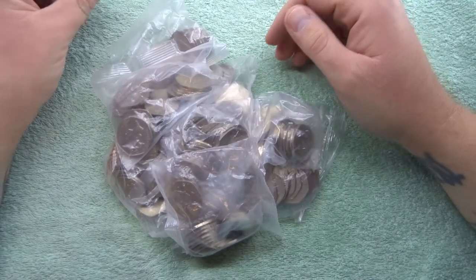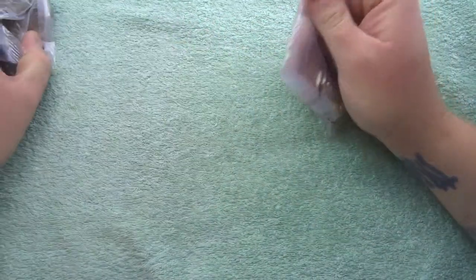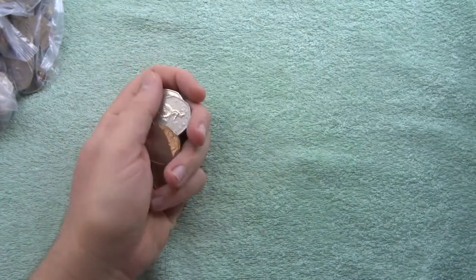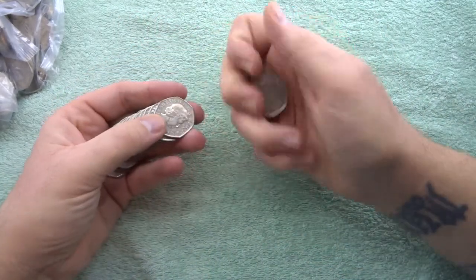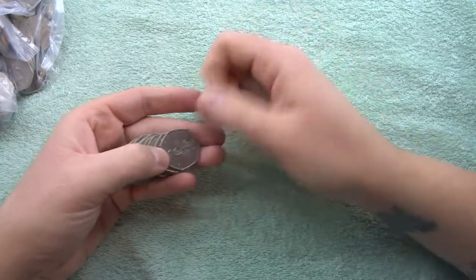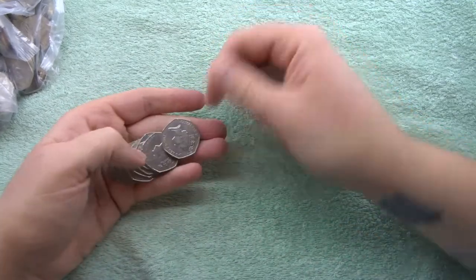Hey, what's up coin hunters and welcome to another 50 pence coin hunt with me Richie. I hope everyone is doing good and keeping well. Let's see what we can find in this batch of 100 coins — 100 pounds — hopefully we find something really cool, but we're gonna have to just find out at the end of the video.